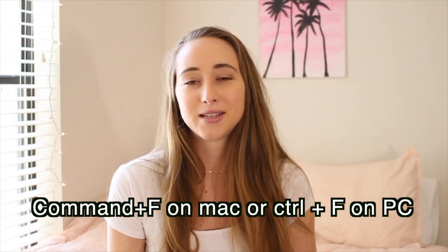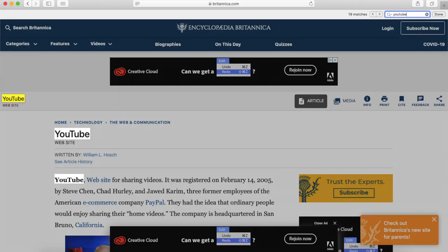My next tip is to use the keyboard shortcut Command F — this will change your life. It's a key search for any page you're on: it works on Word, Pages, the internet, anywhere on your computer. You hit Command F and you can search your page for any word. This is really helpful when filling out a study guide or searching your online textbook for exactly where something appears in the book.